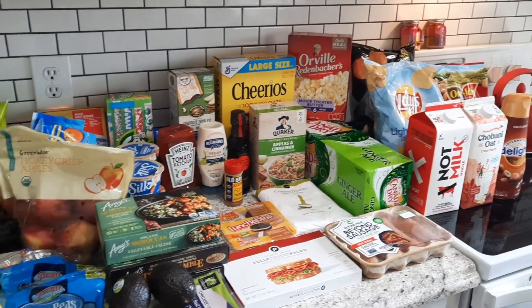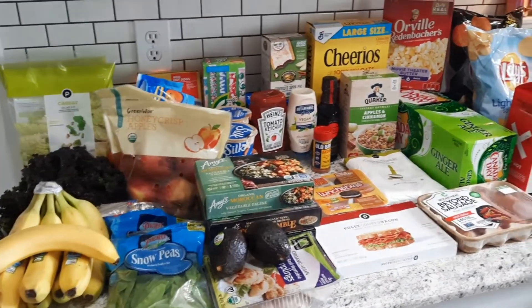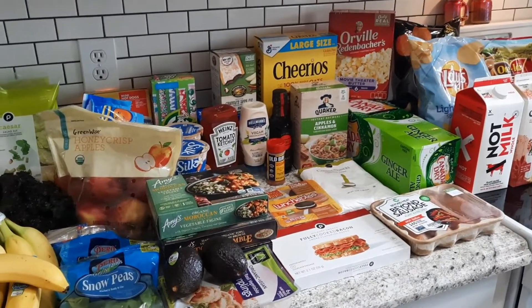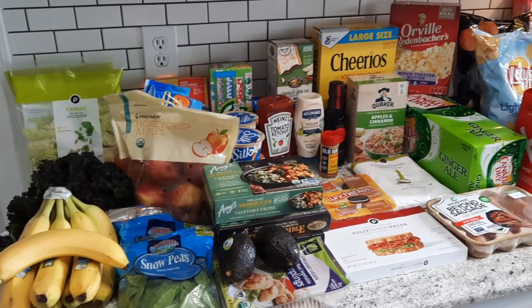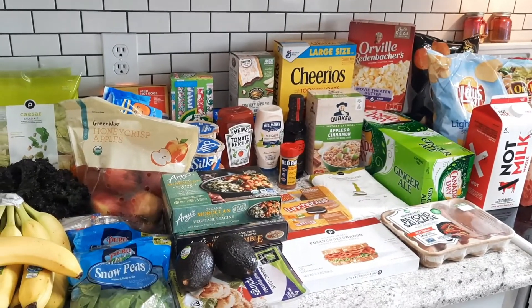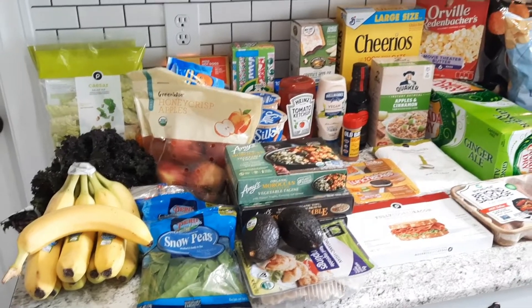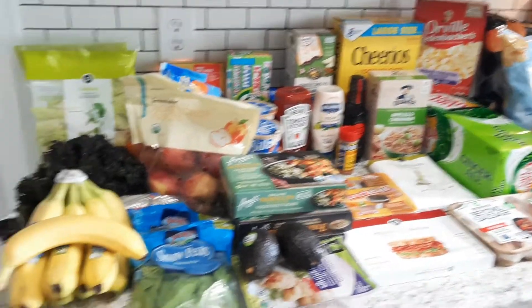Hey guys, welcome back — this is a Publix haul. I ordered Publix through Instacart today and it was really fast. I think my shopper's name was Chris — he was super fast at picking everything out and did a really good job, so he must know that store by heart. I decided to do Publix because the Harris Teeter app has been acting funny and I didn't want to mess with it anymore.